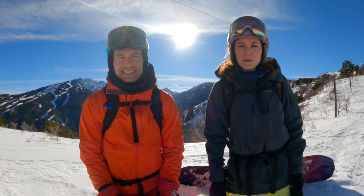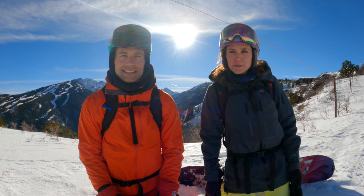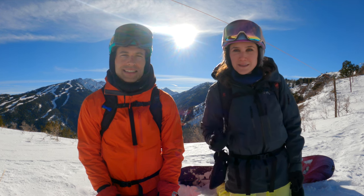Thanks for riding with us at Buttermilk Mountain in Aspen, Colorado. We're Jeff and Jennifer with Snowboard Traveler, and we'll see you at the next mountain.